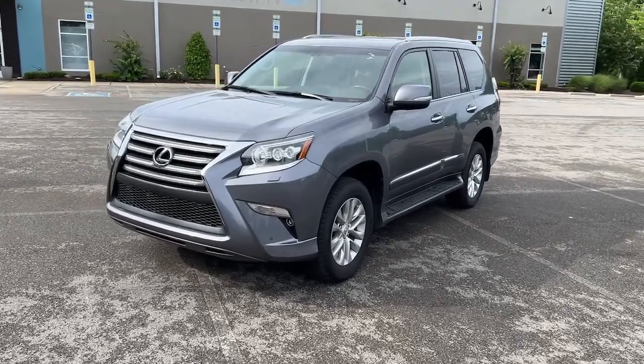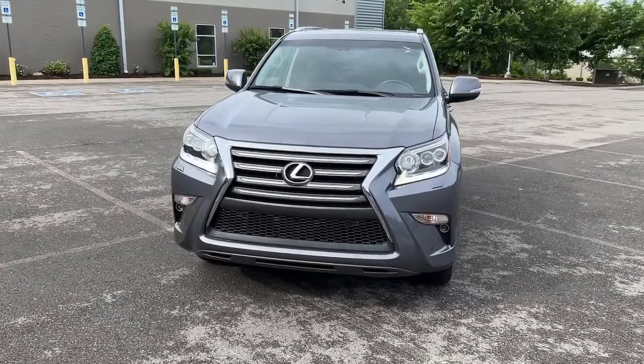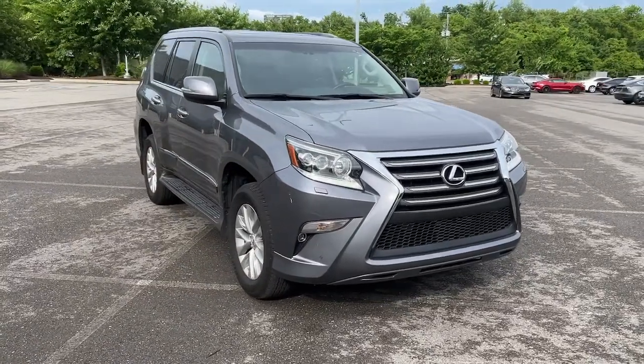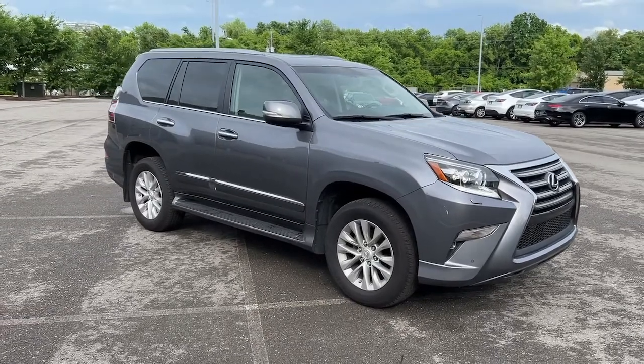Looking for your dream car? It could be the 2019 Lexus GX. Enjoy a view of this handsome and rugged Lexus GX, the midsize all-wheel drive luxury SUV with three-row seating, a host of luxurious amenities, and serious off-road aptitude.